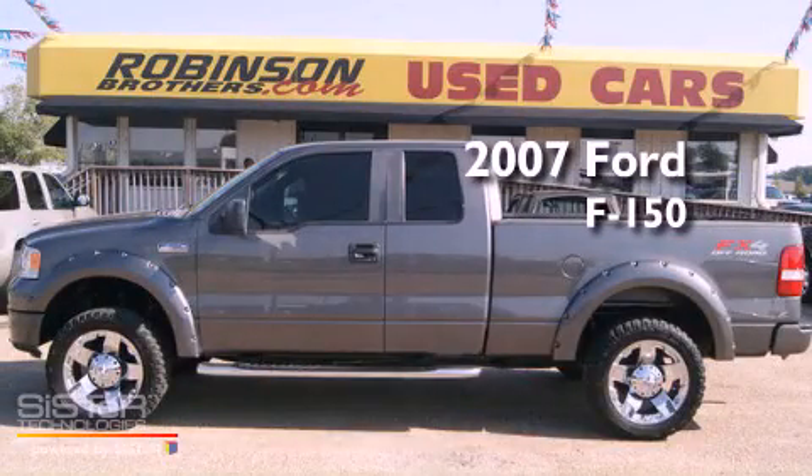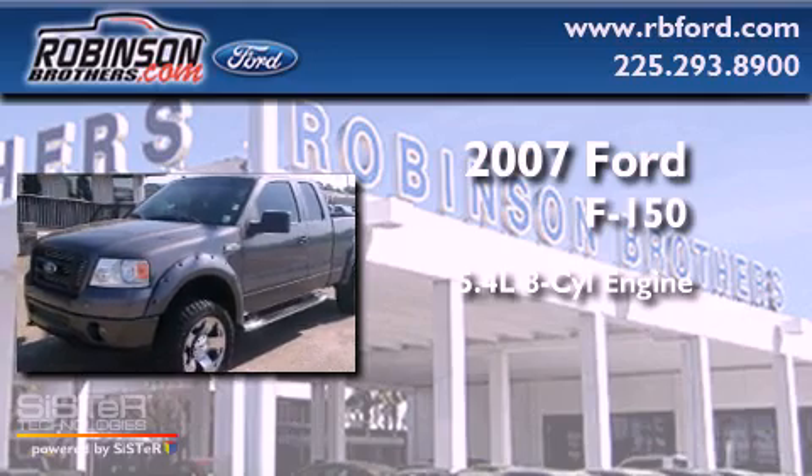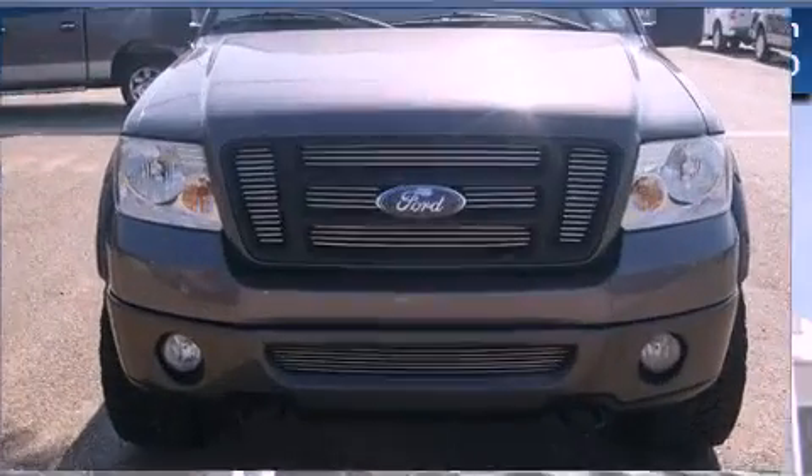This is a 2007 Ford F-150. It has a 5.4-liter eight-cylinder engine, an automatic transmission, and four-wheel drive.